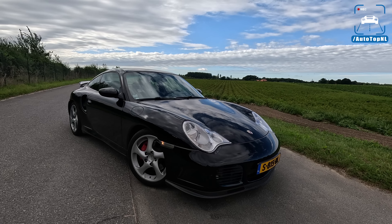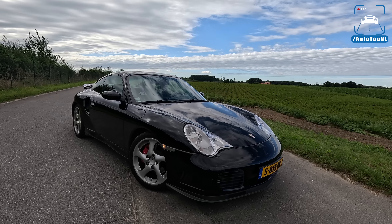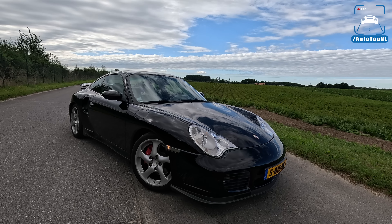Today I'm going to show you around it, take a look at the spec, and then we'll go for a drive towards the Autobahn for an Autobahn blast.